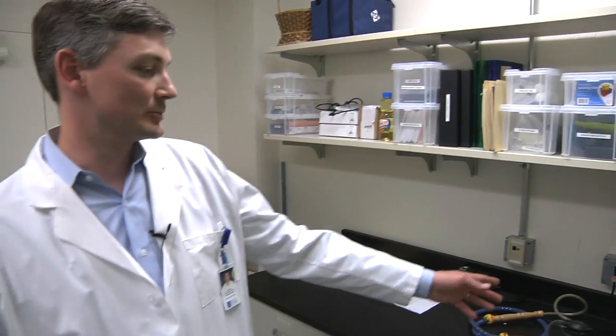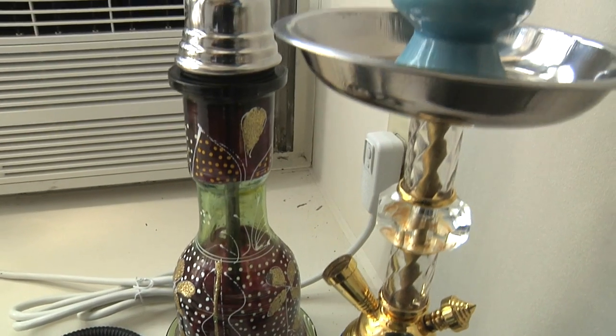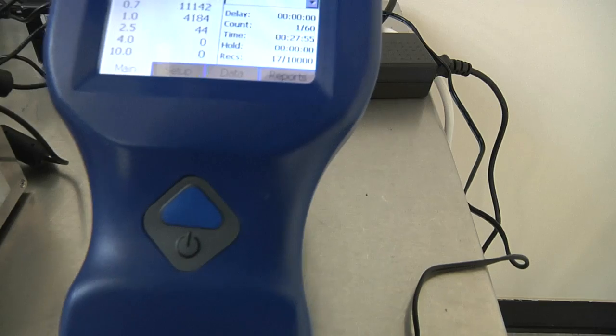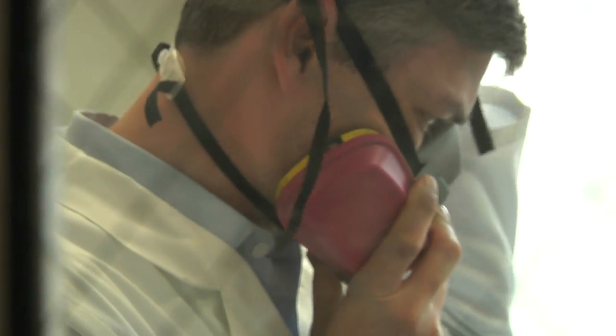One of the things we're working on here is a machine that we can use to automatically smoke a water pipe or a hookah, so we don't necessarily have to have a smoker come in. We can have a machine do it for us, and one of the advantages is we can control the parameters — the number of puffs, the duration of the puffs, how much volume of air is passed through the water pipe — and see what the effects are on the emissions.